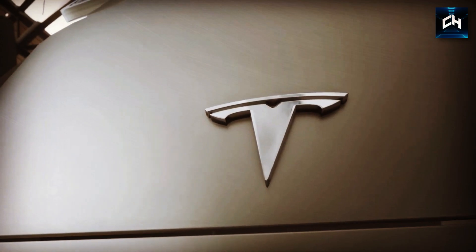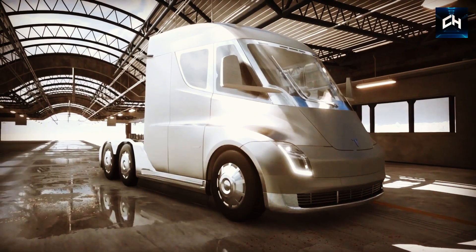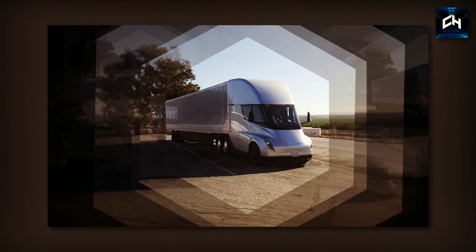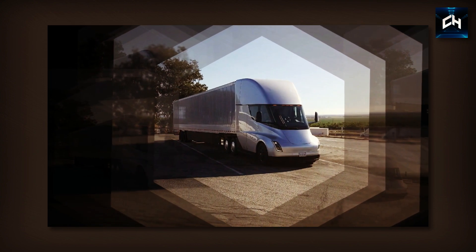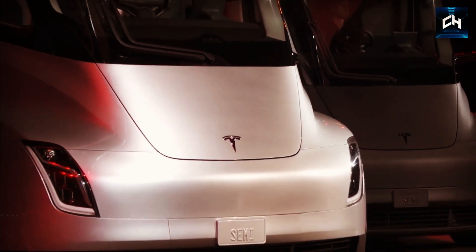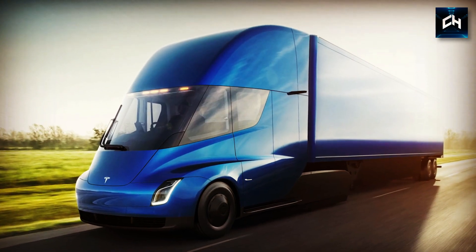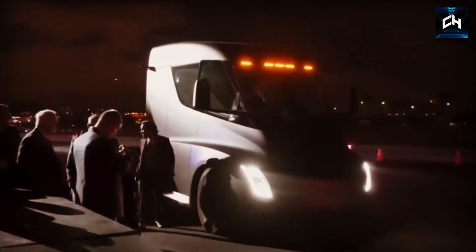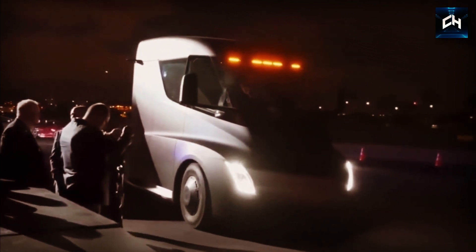The Tesla Semi is perhaps the prettiest truck we've ever seen. It looks like something from the future thanks to its clean design, and knocks every other truck out of the park when it comes to looks. One of the nicest features is the glass windscreen, which wraps around the sides of the vehicle. This makes the Semi look incredibly clean and modern, and will also help the driver with visibility, so there are practical benefits too.